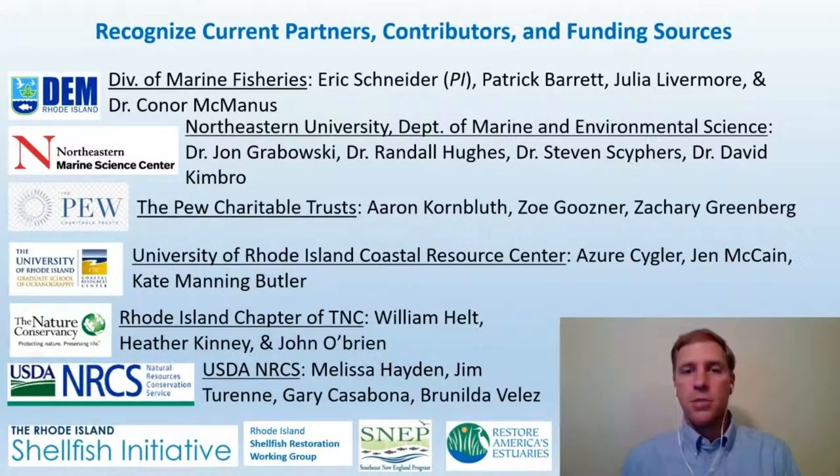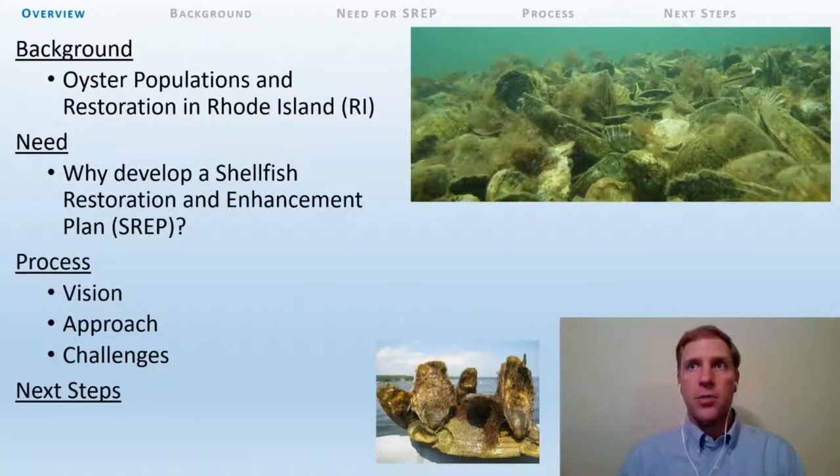I'd like to take a moment to recognize our current partners, contributors, and funding sources. This partnership brings together the primary agency responsible for oyster reef restoration decision-making in Rhode Island — the Rhode Island DEM Division of Marine Fisheries — with team members from Northeastern University's Department of Marine and Environmental Science, the Pew Charitable Trust, University of Rhode Island Coastal Resource Center, the Rhode Island Chapter of the Nature Conservancy, the USDA Natural Resource Conservation Service, as well as the Rhode Island Shellfish Initiative, the Rhode Island Shellfish Restoration Working Group, and the Southern New England Program of Restore America's Estuaries. For today's talk, I'll be abbreviating shellfish restoration and enhancement plan as SREP.